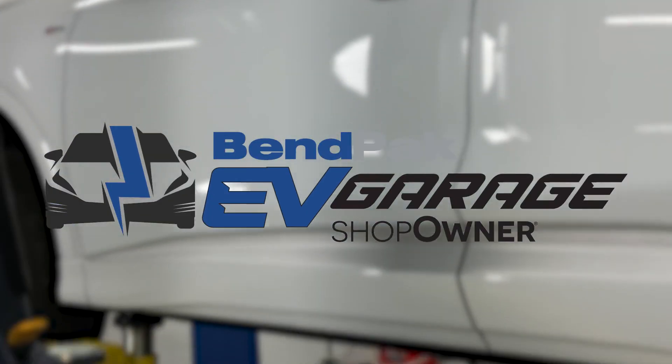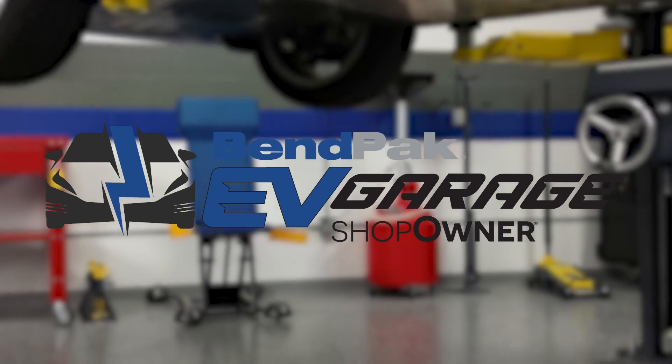I'm Doug Kaufman, coming to you from the Ben Pack EV Garage Studio at Babcox Media.